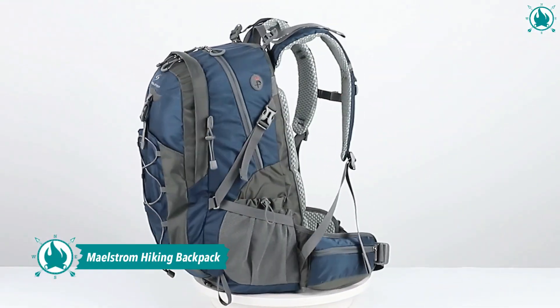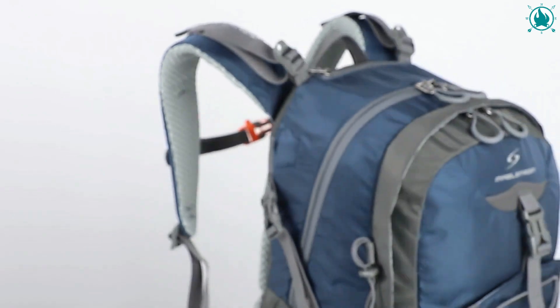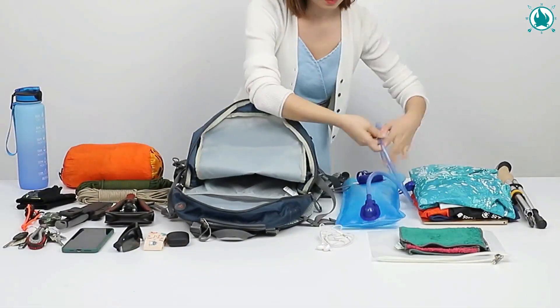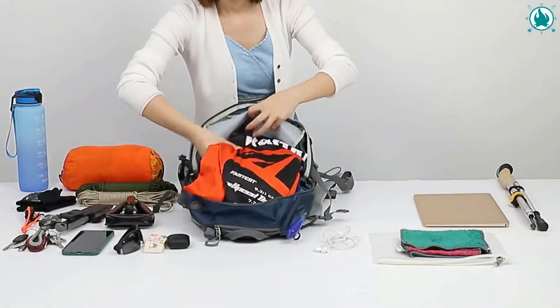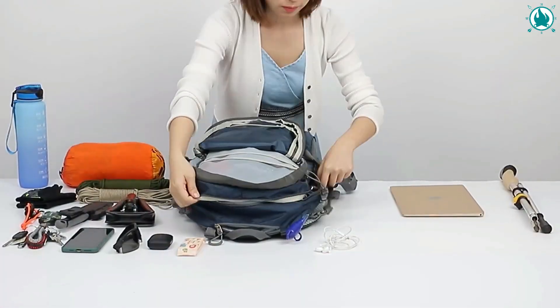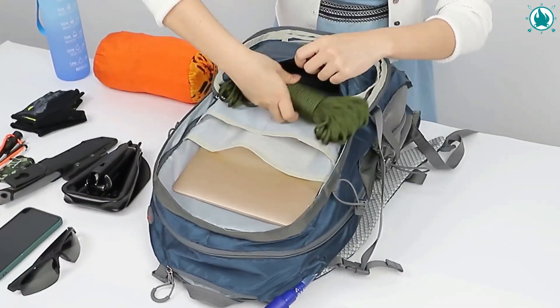Number one: Maelstrom Hiking Backpack. The Maelstrom hiking backpack is made of high-quality nylon fabric which is waterproof. It includes a rain cover so there is no doubt that all your things will stay dry during the rain. The hiking backpack has an ergonomic ring handle which is labor-saving and durable, and the adjustable chest buckle works perfectly to distribute the pack's weight and keep it stable and centered.